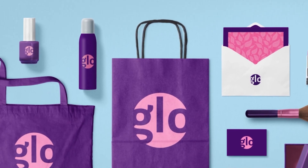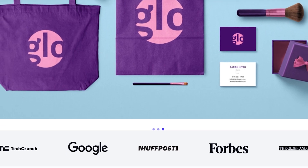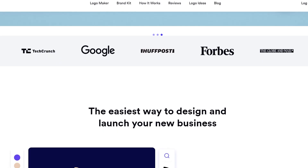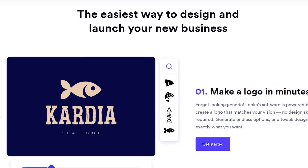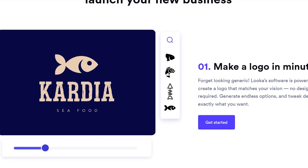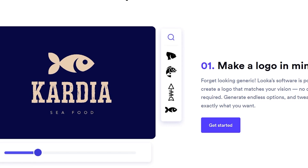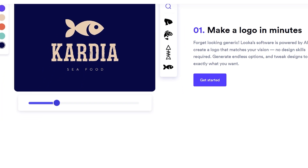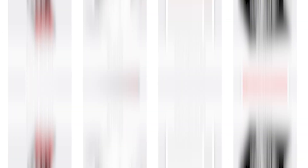If you're building a brand and want everything to look polished, consistent, and professional from day one, Looker is a platform you should absolutely know about. Looker is an AI-powered branding tool designed to help entrepreneurs, startups, and creators build a complete visual identity fast and without complexity. It starts with the logo — Looker helps you create a clean, modern logo that matches your style, industry, and vision in just a few steps, no design background needed.